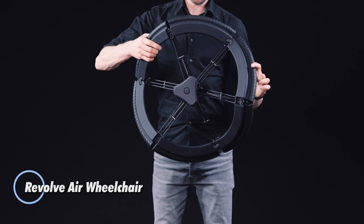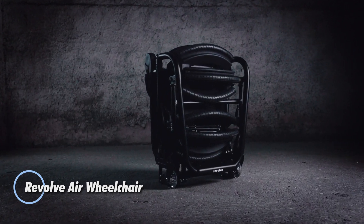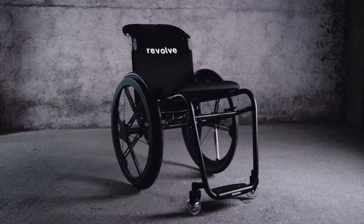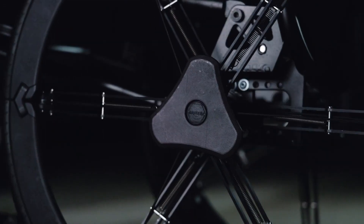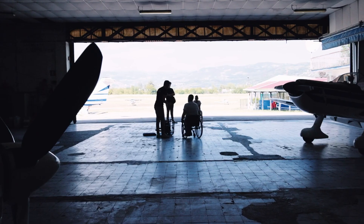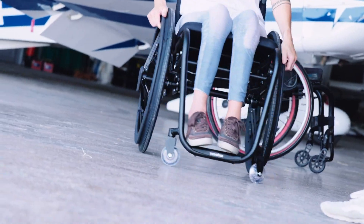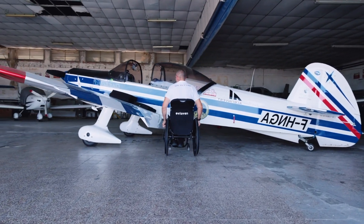The Revolve Air wheelchair redefines mobility with its groundbreaking design, offering wheelchair users unparalleled ease when traveling. Its innovative folding mechanism reduces the chair's size by 60 percent, allowing it to fit as cabin luggage on flights. Inspired by the structure of an umbrella, the 24-inch wheels fold compactly, making travel more seamless and freeing up valuable storage space.